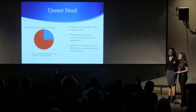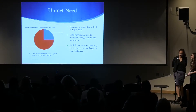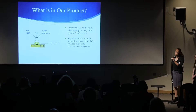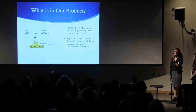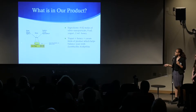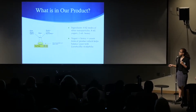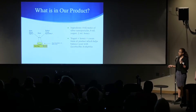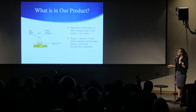We want to propose a more effective and more safe yeast infection medication. In our product, there is 0.02 moles of silver nanoparticles. Silver nanoparticles are made by heating a solution of sodium citrate and silver nitrate in water until the substance turns slightly yellow and both particles have dissolved. In this diagram over here, you can see we put all three solutions into a beaker and heat it on a hot plate until it turns slightly yellow.